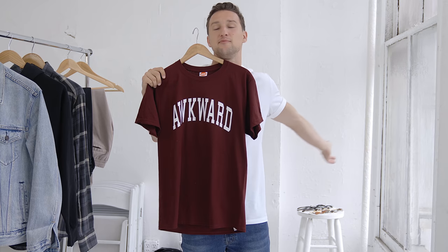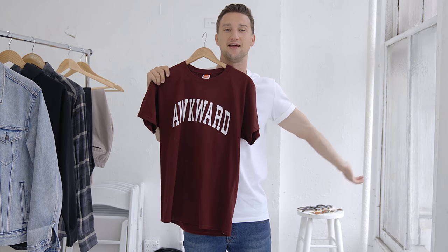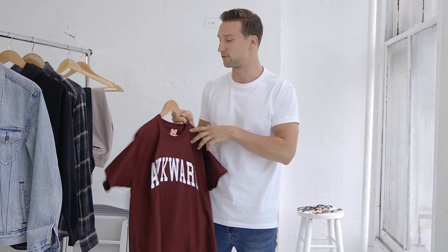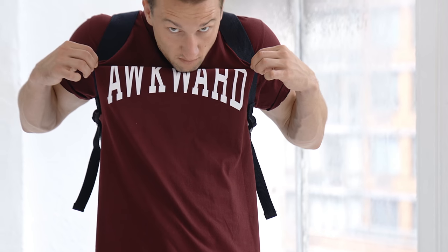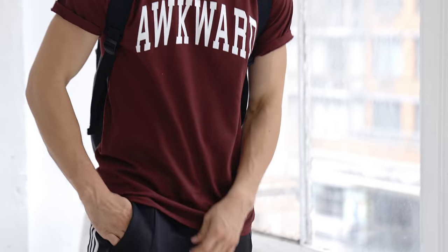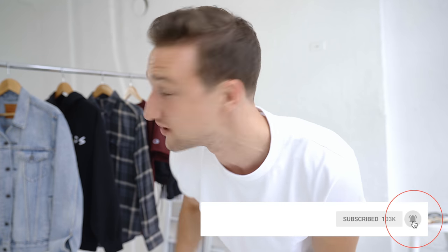I feel like a lot of you must relate — I'm a really awkward person so I love this t-shirt. Actually, as I rang it up the cashier said 'oh my god I need to grab that before it sells out.' Make sure to turn on post notifications so you get these videos as soon as they're uploaded, because a lot of those pieces are somewhat limited in store and you want to make sure that you cop them before they sell out.